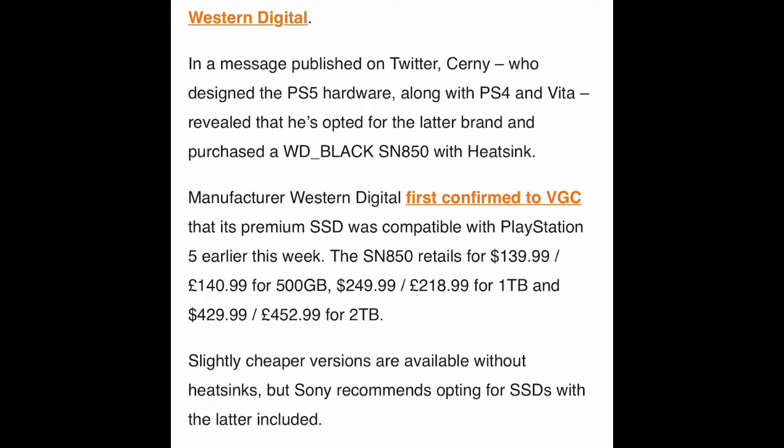PS5 finally enabled SSD storage expansion this week via an update rollout to beta users. I signed up months ago, Sony — I'm still waiting, please send me the software update. So far, two manufacturers have confirmed drives compatible with Sony's long list of requirements, and that's Seagate and Western Digital.